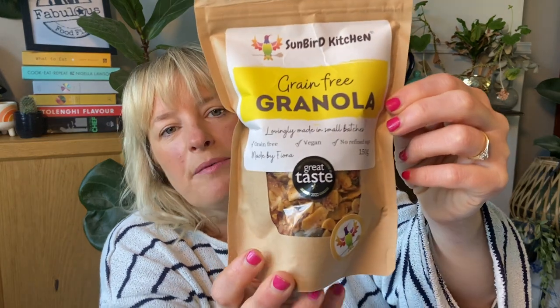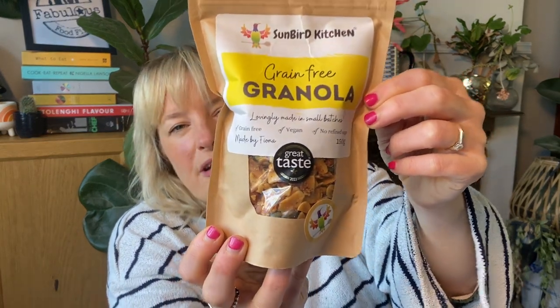The first product is Sunbird Kitchen and this is their grain-free granola. It's a mix of amazing toasted coconut and nuts, roasted in rapeseed oil and sea salt with a little bit of maple syrup, so it's refined sugar-free with all natural sugars. I love the crispiness and crunch of this — great to put onto yogurt or have it as you would normally have a granola. It won a one-star Great Taste Award.